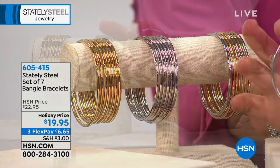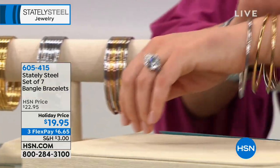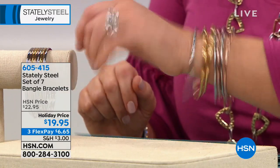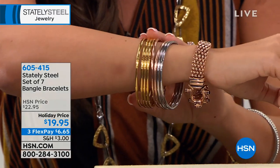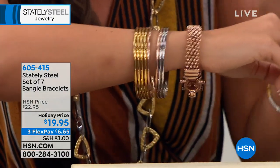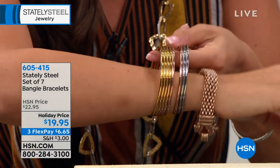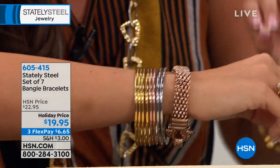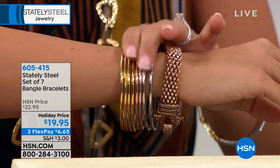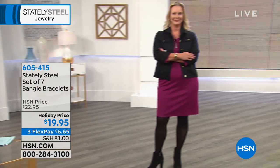These are not the little wimpy, wobbly, wiry ones. They're beautifully done — I can't believe we have them for $19.95. On their own they can be worn because they're that durable and high quality. Stately Steel is more durable than platinum, sterling silver, and gold. When you think of a set of seven you expect low quality, but these are going to be long-lasting. The simplicity is what I love — they jazz up your outfit without overdoing it.